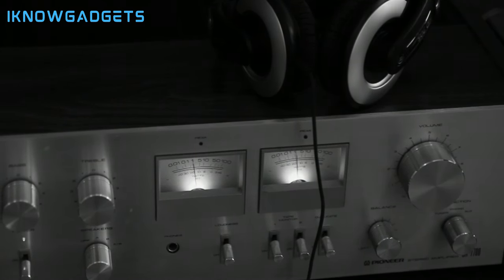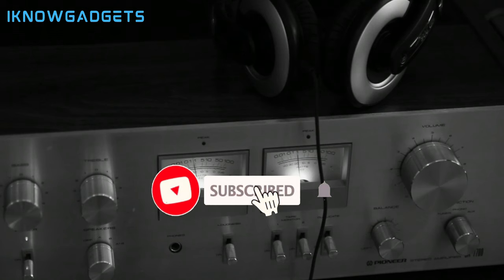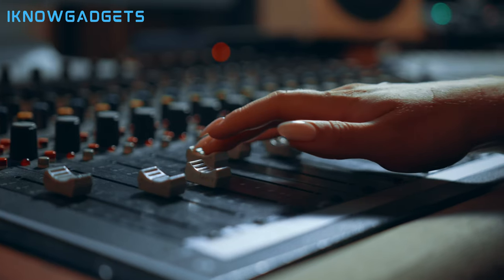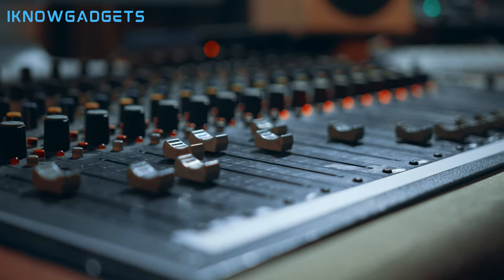And there you have it, the 5 best mini stereo amplifiers in 2024. Whether you're into DIY projects, high-fidelity sound, or seamless Bluetooth connectivity, these amplifiers have got you covered. Don't forget to check the video description for purchase details. If you enjoyed this video, please like, share, and subscribe to iKnowGadgets for more tech insights. Until next time, amplify your sound and happy listening!